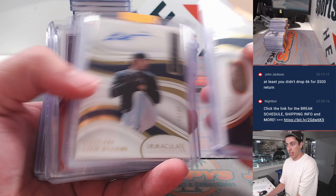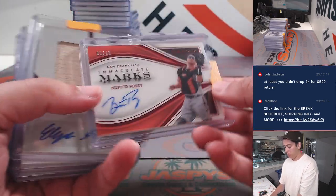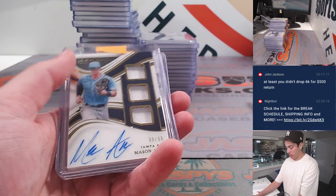It's all hits. Had a Harry Ford redemption, prospect patch auto, Posey out of 10. Elijah Green, printing plate, bat relic auto, one of one. Gavin Williams.